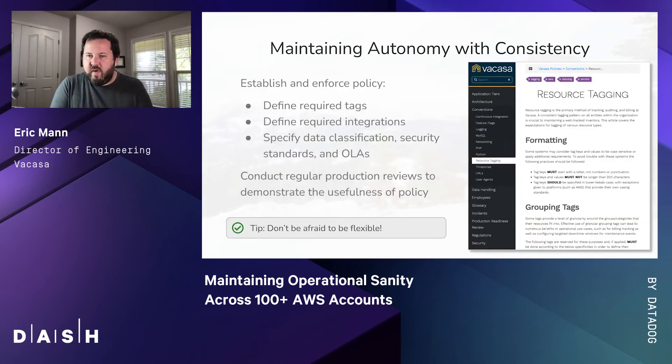The theme here is autonomy but also consistency, and the only way we can enforce this consistency is by focusing on consistent application of policy across the organization. We document all of our policies in a central resource for our engineering teams — everything from required tags to required integrations like PagerDuty for on-call and alerting, CircleCI for continuous integration and testing, Jenkins for automated deployments, and Datadog for metrics, logging, and overall observability. We also detail how to classify data and manage it securely, as well as secure coding standards and the operational level agreements each application needs to meet. We proactively review our compliance on an ongoing basis to make sure everything stays consistent as our policies evolve.